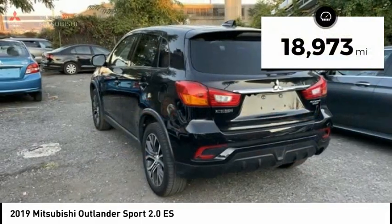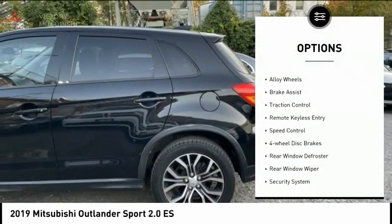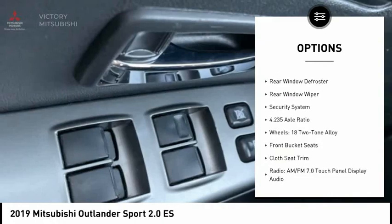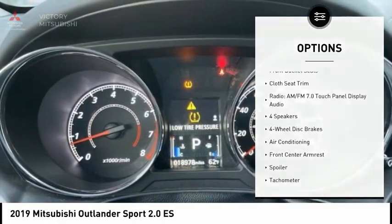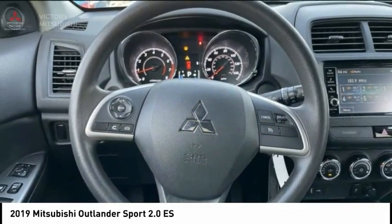This vehicle has less than 20,000 miles. Here are some of this vehicle's great options: electronic stability control, alloy wheels, brake assist, traction control, remote keyless entry, speed control, four-wheel disc brakes, rear window defroster, rear window wiper, and security system.